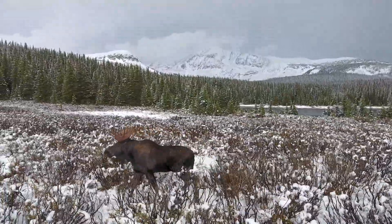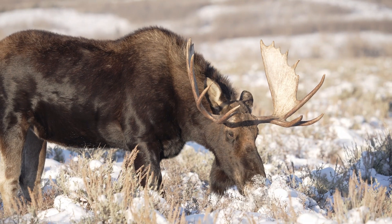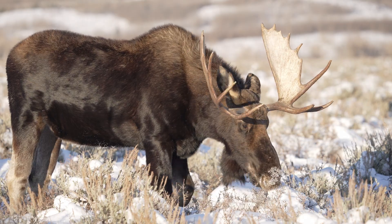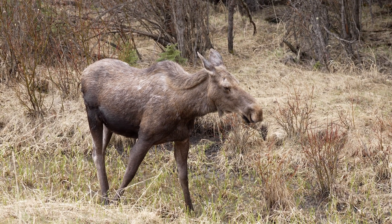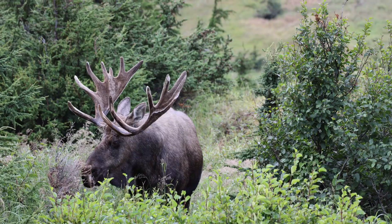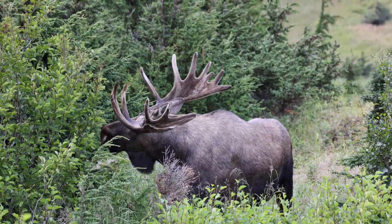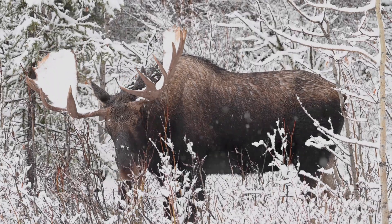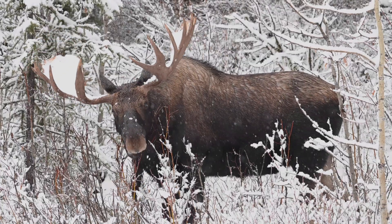Before exploring their menu, it is important to understand the scale of the moose itself. Adult males or bulls can weigh anywhere between 900 to 1,500 pounds. Females, though smaller, still tip the scales at 800 to 1,200 pounds. To maintain such bulk, these giants require a constant supply of nutrient-rich food. Their diet is not merely about survival — it is about fueling immense bodies, powering through harsh winters, and supporting the growth of their impressive antlers.